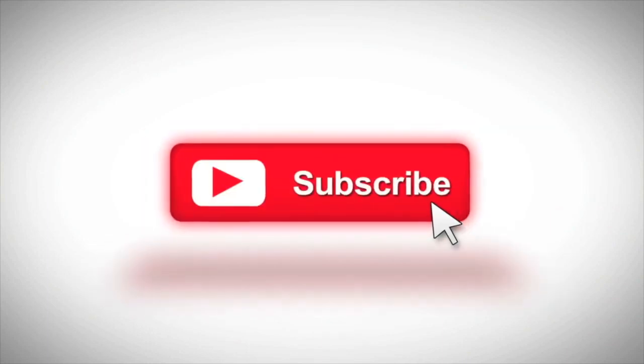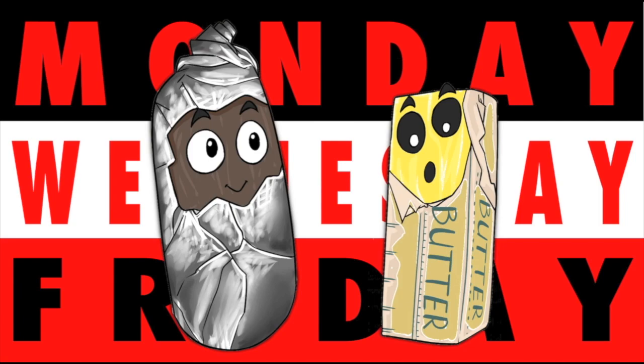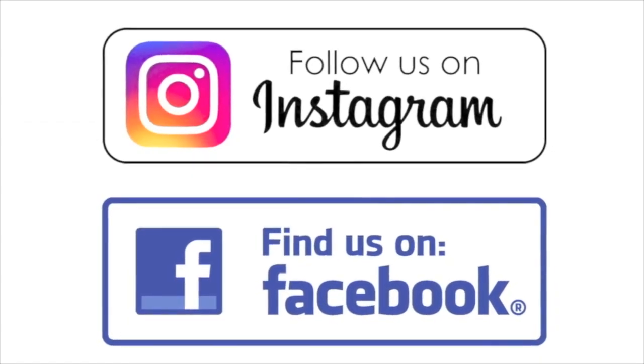But first, subscribe. New videos Monday, Wednesday, and Friday. Check it out! We're on Instagram and Facebook.